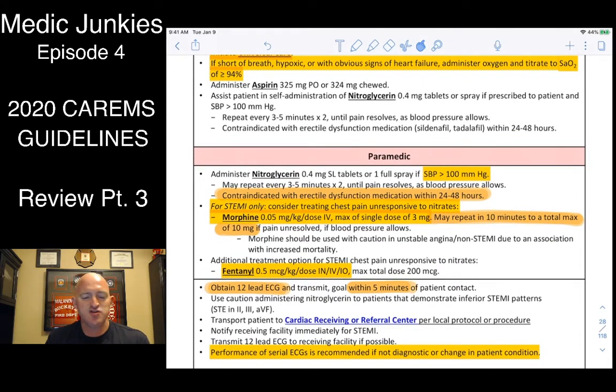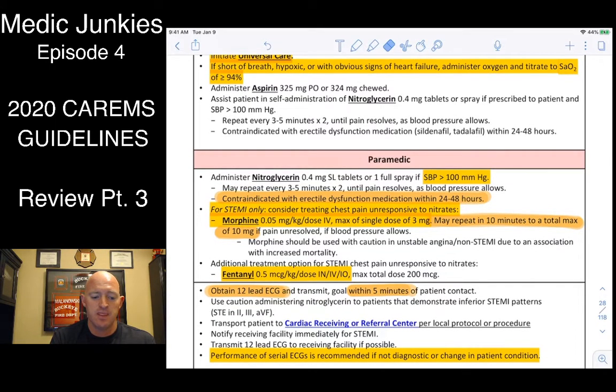Look at ED drugs — if they've taken any within 24 to 48 hours, we're probably not giving nitro, because we don't want to stack vasodilators. For STEMI only, you can consider treating chest pain unresponsive to nitrates with morphine or fentanyl. I have a hard time with this because many MIs don't present as a STEMI on a 12-lead. If you truly believe it's cardiac but you're not seeing elevation or depression and nitro isn't working, call the doctor and ask to give morphine or fentanyl.